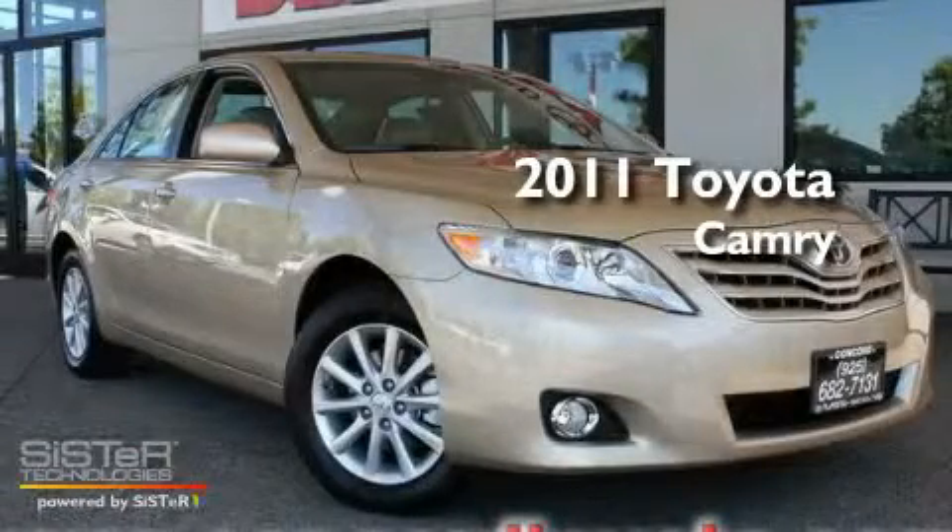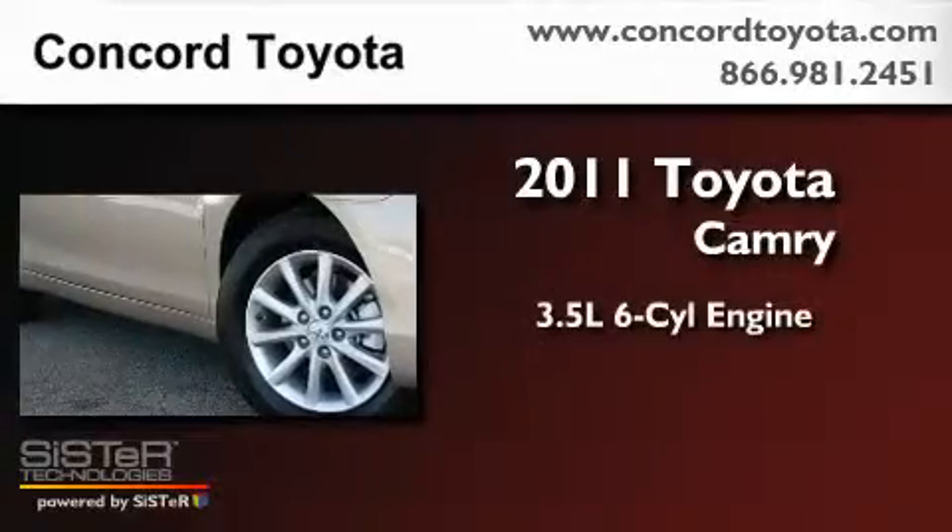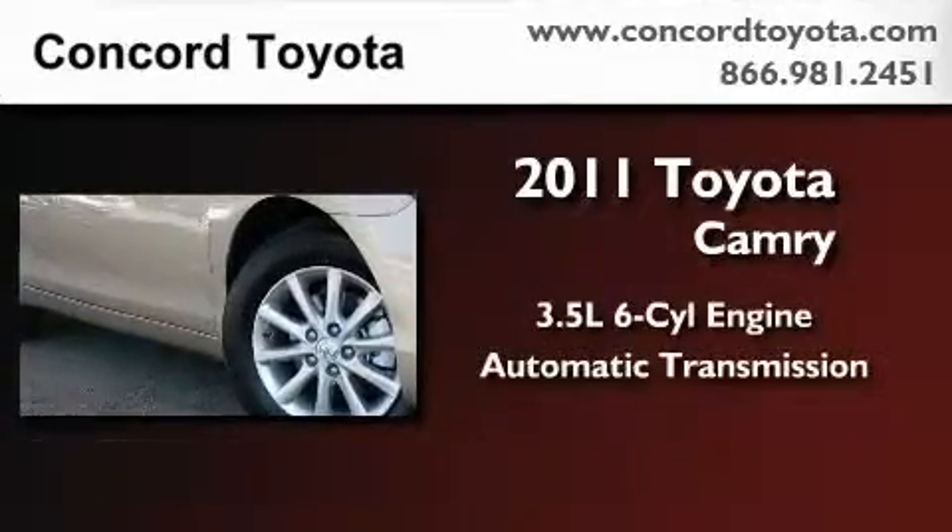This is a brand new 2011 Toyota Camry. It has a 3.5 liter 6-cylinder engine and an automatic transmission.